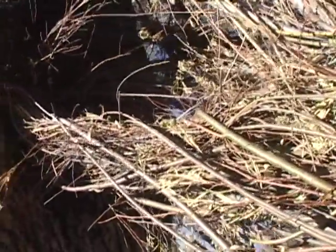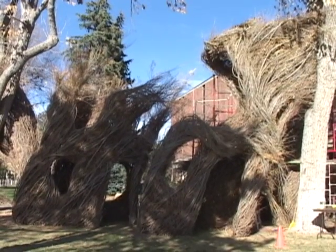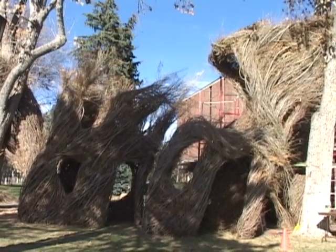How long have you been doing these kinds of fanciful stick sculptures? In their current form, I've been working about 25 years and I've made about 200 really large pieces in Europe, Asia, and the United States primarily, but I get to work in lots of other places as well.